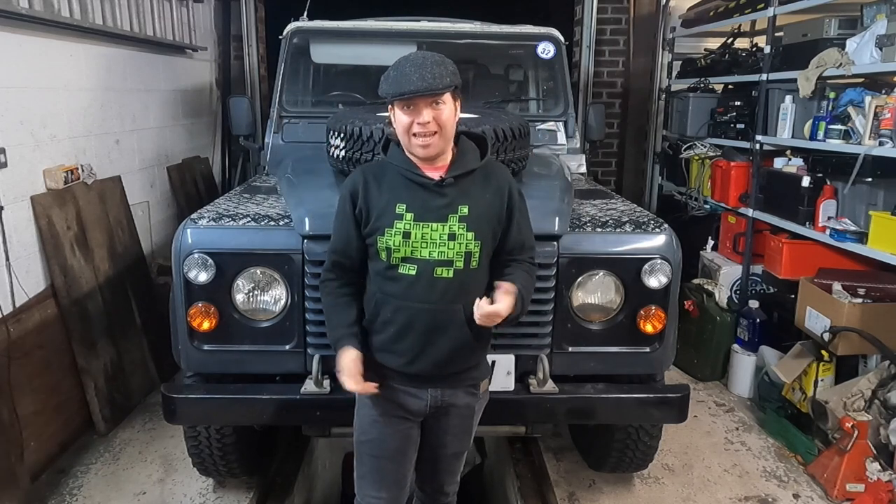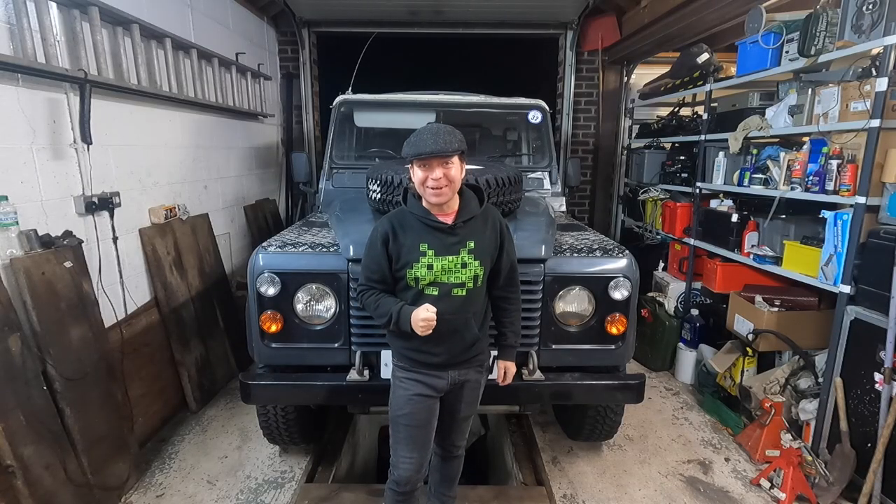On today's Motorhouse: LED headlights. Are they legal? Are they easy to fit? Are they any good? Stay tuned to find out.